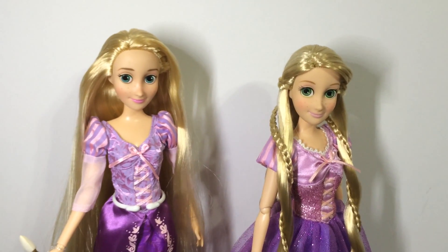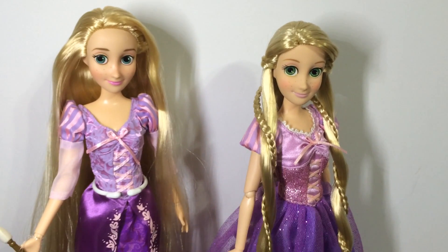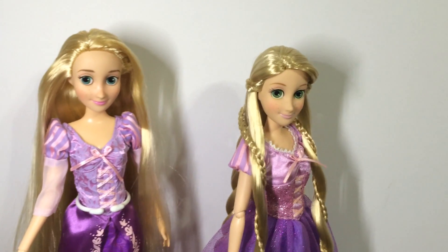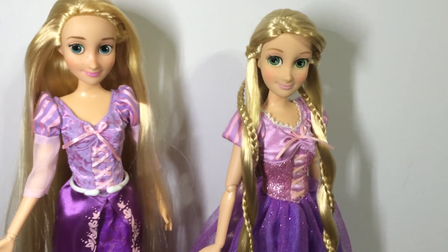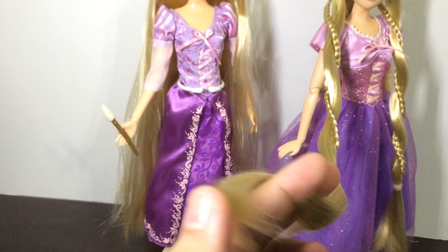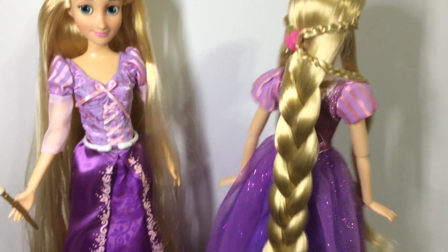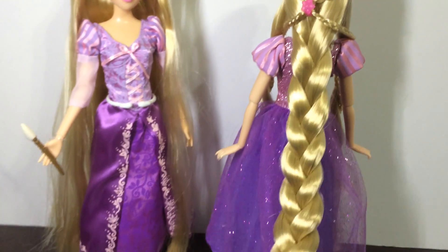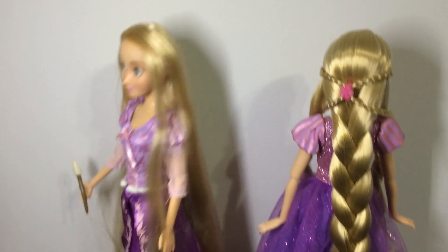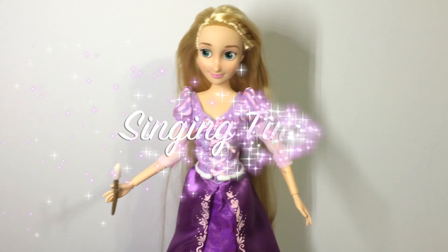Here I have my other Rapunzel doll — I think she's a classic doll from 2011 or 2012, please excuse the crazy hairstyle I've given her. But as you can see, her hair is much thicker and softer. Even on the back without the front parts it's really thick and much more soft. Color-wise though, I think the new one looks better and shines more.